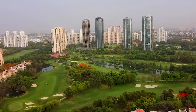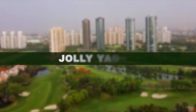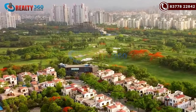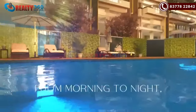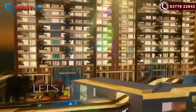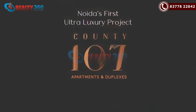Hello everyone, welcome back to our channel Reality 360 Degree. This is Jolly Yadav, your property advisor. Noida is home to a number of luxury residential projects, and one such project is County 107 — an extremely modern residential society with a peaceful and comfortable lifestyle. I will now tell you about the most special features of County 107.